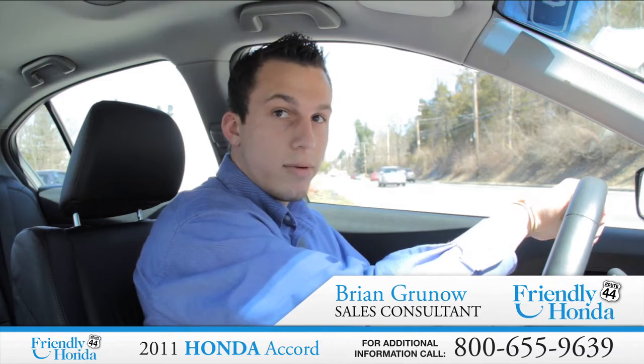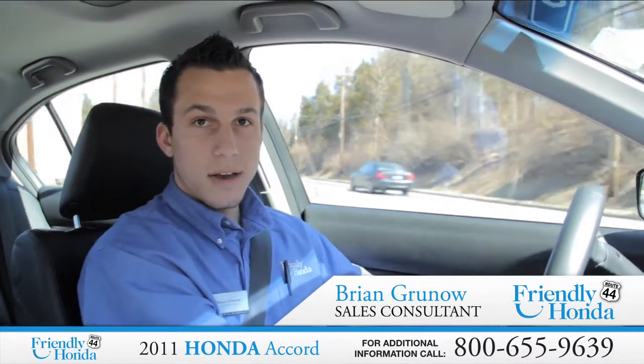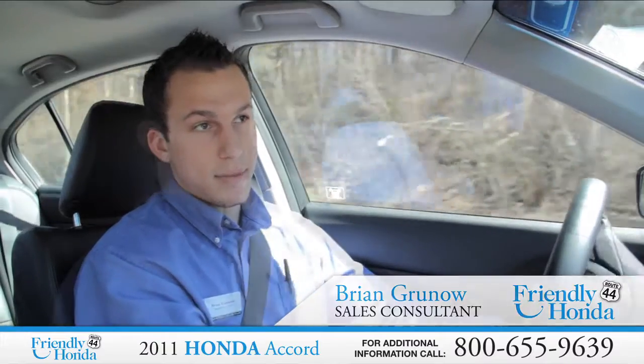Good afternoon, my name is Brian Grunow. I'm here from Friendly Honda. Today we're driving a 2011 Honda Accord sedan EXL model.